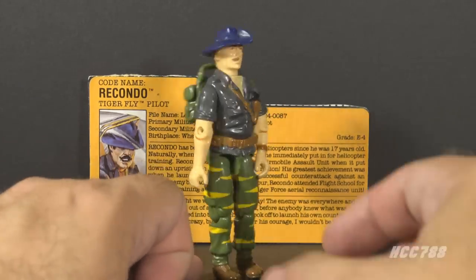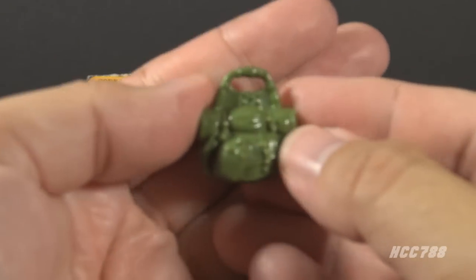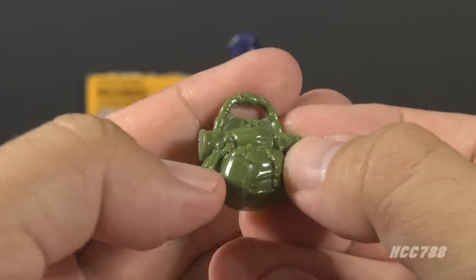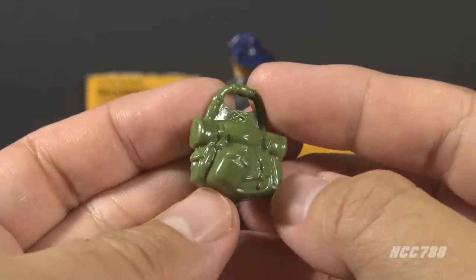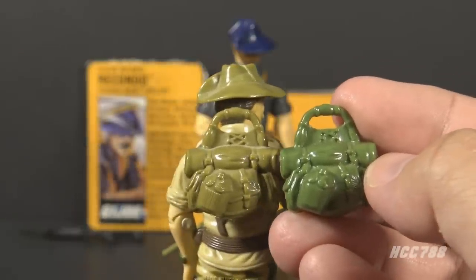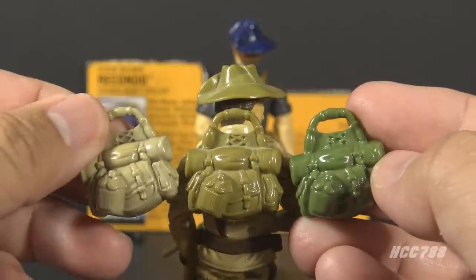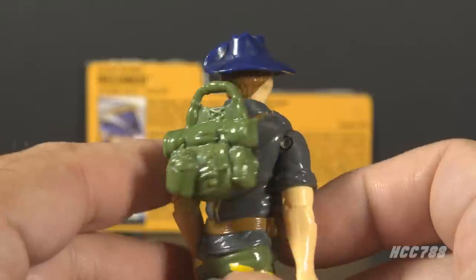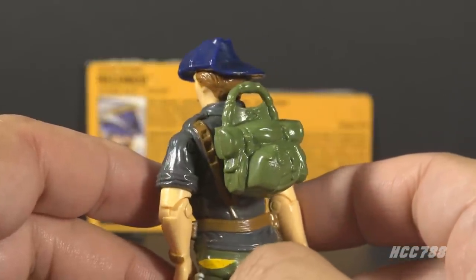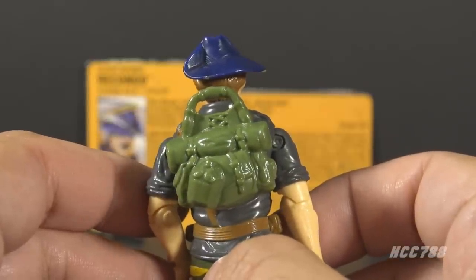The second and final accessory is the backpack in dark green plastic. It has a carrying handle, a canteen, a bedroll, and some pouches — it's very nicely sculpted. Recondo version 1 had this same backpack in olive green, and there was also a tan backpack from a battle gear accessory pack. As nice as this backpack is, Recondo cannot wear it when sitting in the cockpit of the Tiger Fly, so you'll have to do something else with it.